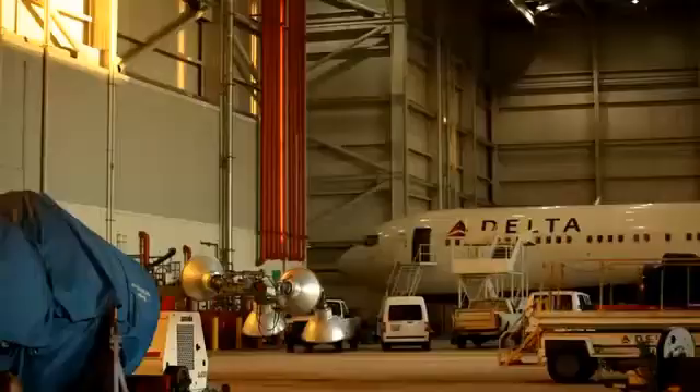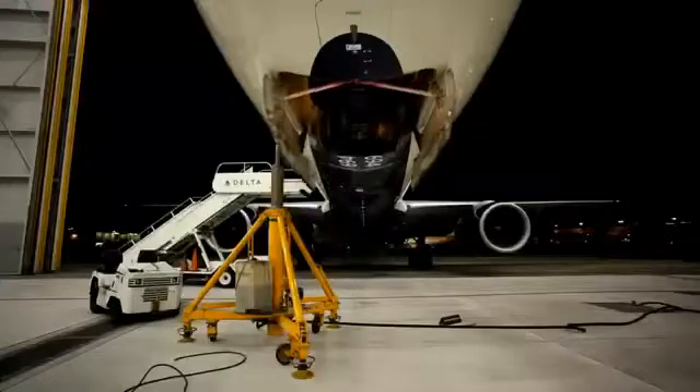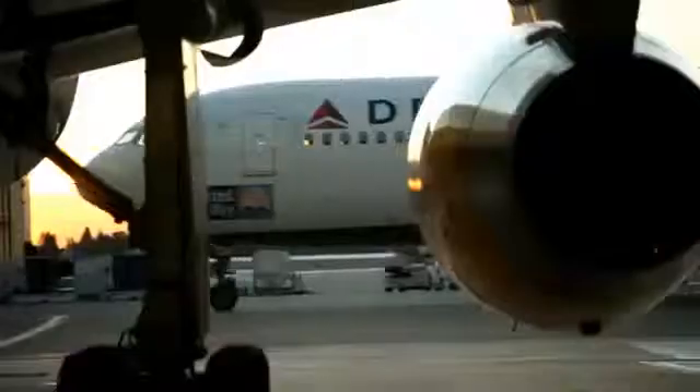When an aircraft has undergone extensive repair or major alteration, it should be reviewed and a new weight and balance record started. The A&P mechanic or repairman responsible for the work must provide a pilot with current and accurate aircraft weight information and where the new empty weight center of gravity (EWCG) is located.